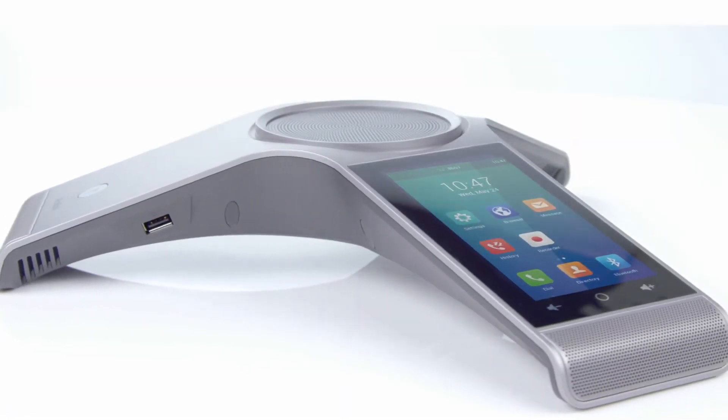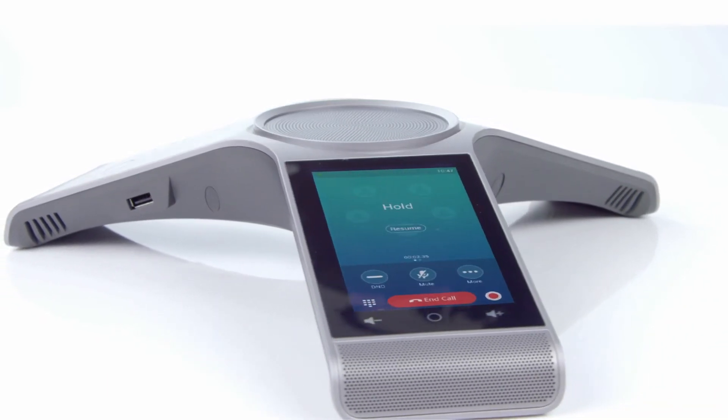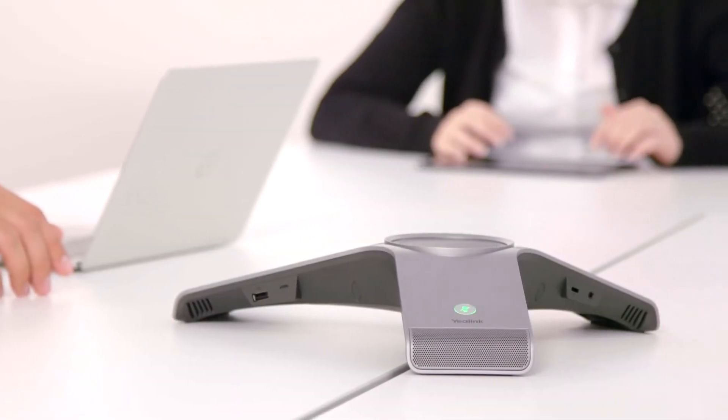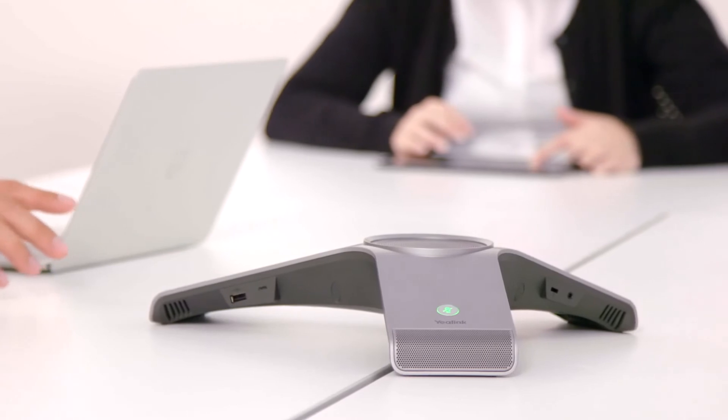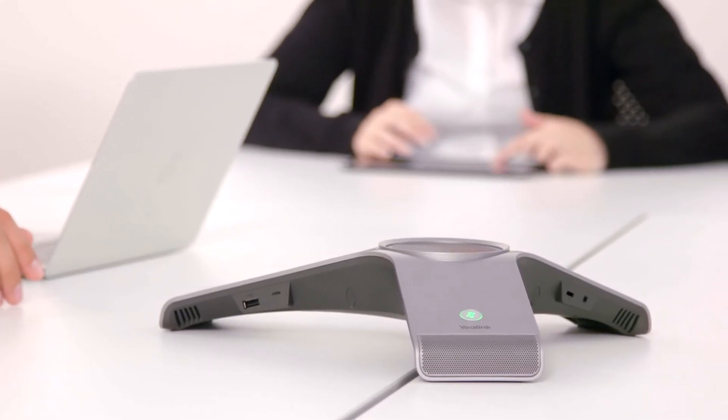The elegant hardware and software design adds simplicity and comfort to the business conference conversation. The CP960 creates a virtual meeting room user interface — the Yealink Pentagon meeting room — that mimics the sense of physical conferencing that demanding professionals expect.